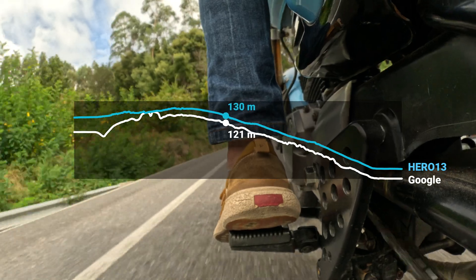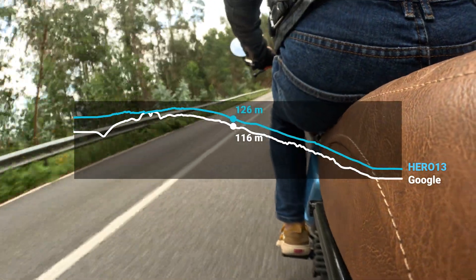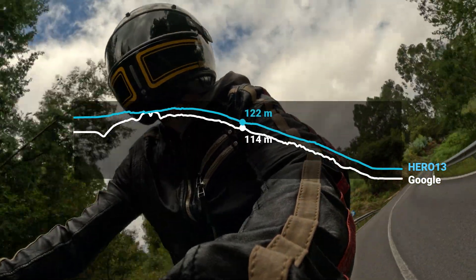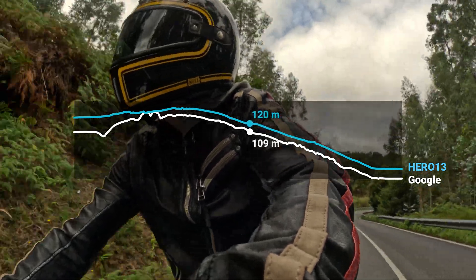We'll move on to altitude or elevation data, which is typically the less accurate component of GPS trackers. Here we compare the altitude recorded by the GoPro with the road elevation from Google Maps. As you can see, the results are pretty good, only within meters of the real value.